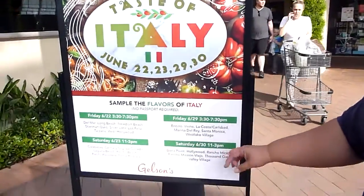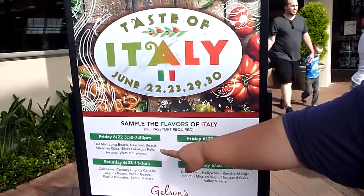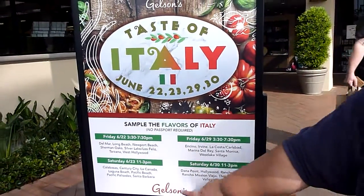We also have some other dates available — today is the first day at these stores, and then on Saturday there's a bunch of other stores. Then the next week we have the 29th and the 30th, and they've got Encino, Irvine, La Costa, Carlsbad, Marina Del Rey, Santa Monica, Westlake, Dana Point, Hollywood, Rancho Mirage, Rancho Mission Viejo, Stiles and Oaks, and Valley Village.